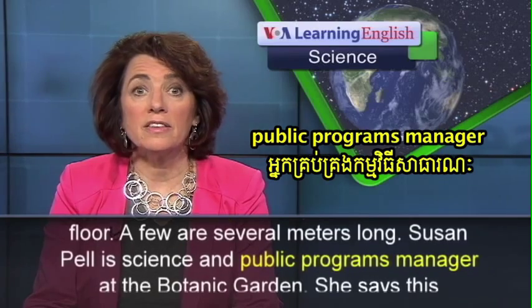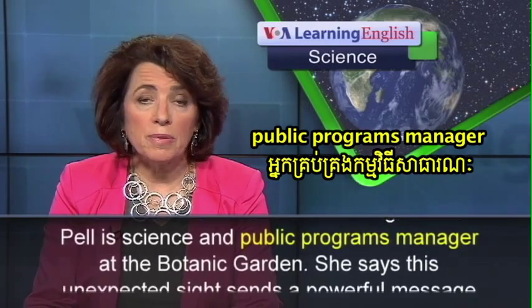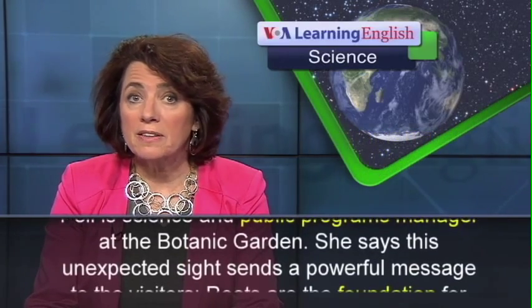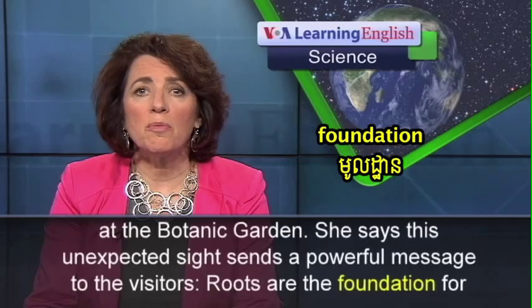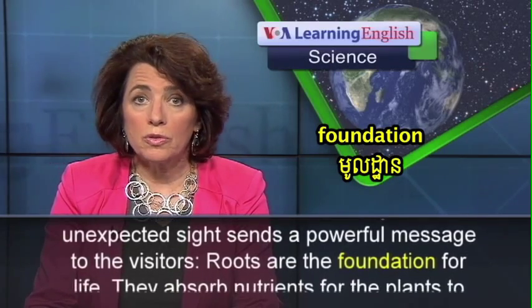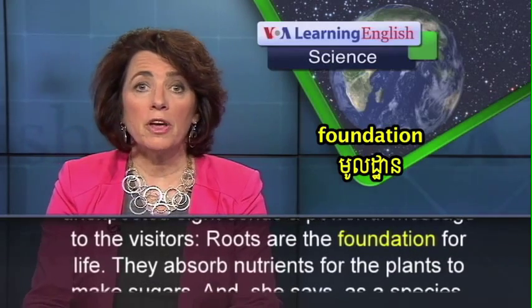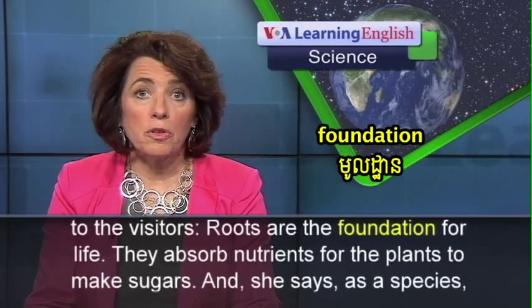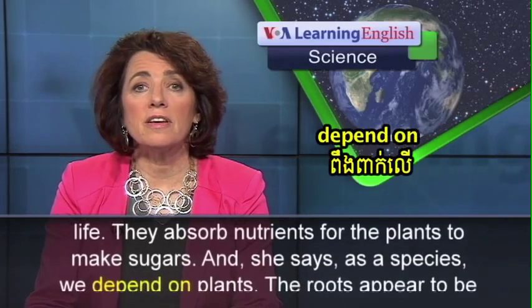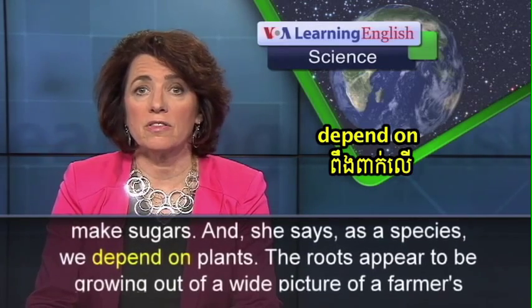Susan Pell is Science and Public Programs Manager at the Botanic Garden. She says this unexpected sight sends a powerful message to the visitors: roots are the foundation for life. They absorb nutrients for the plants to make sugars, and as a species, we depend on plants.